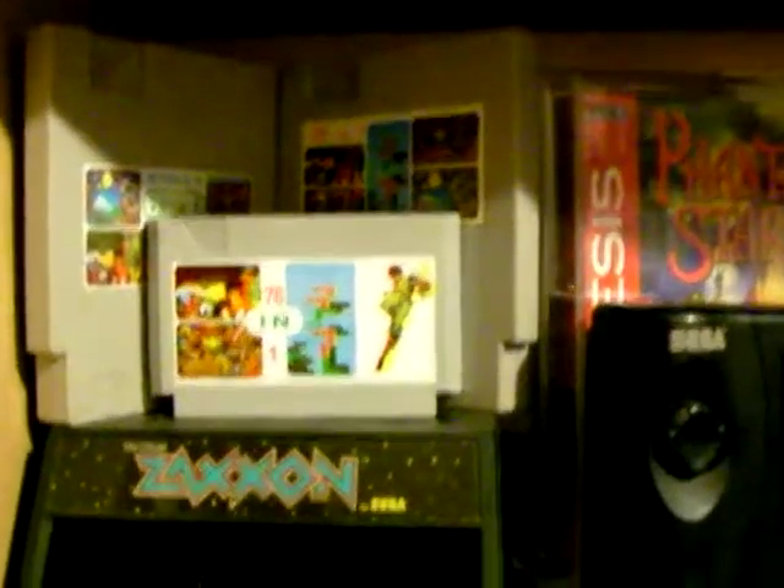Hello, just again a quick video of my collection, an update kind of. Sorry it's dark — I was trying to make a video earlier in the day, but the camera battery died so I had to charge it and now it's dark out.